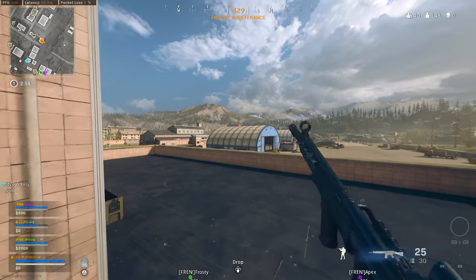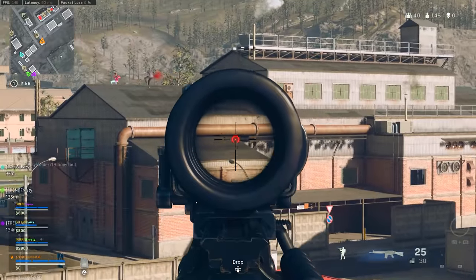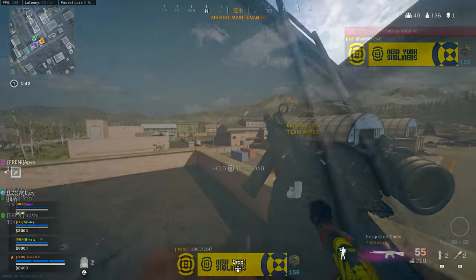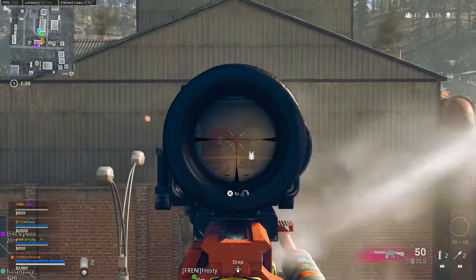Hey, welcome back to the channel. We just got the biggest Warzone weapon tuning update in history — we saw so many different weapon buffs, weapon nerfs, and all sorts of various adjustments, specifically when it comes to the assault rifle category where a lot of things were shaken up.